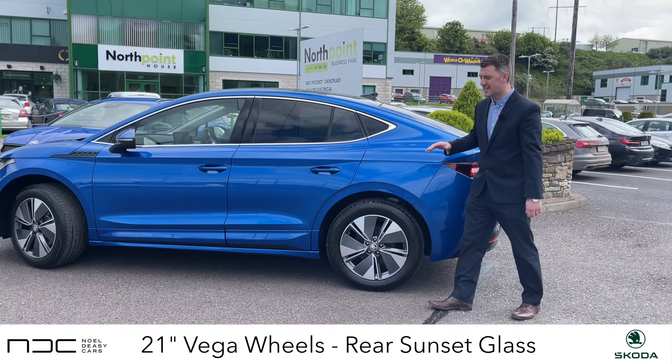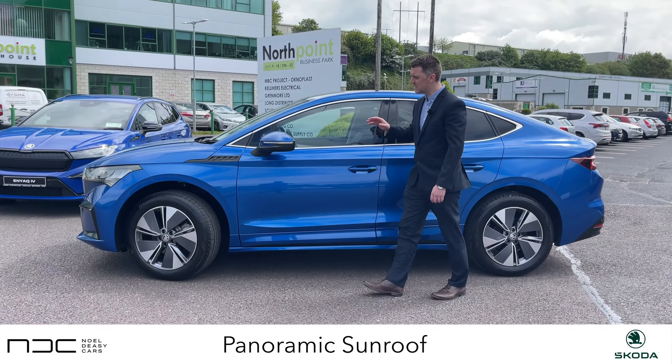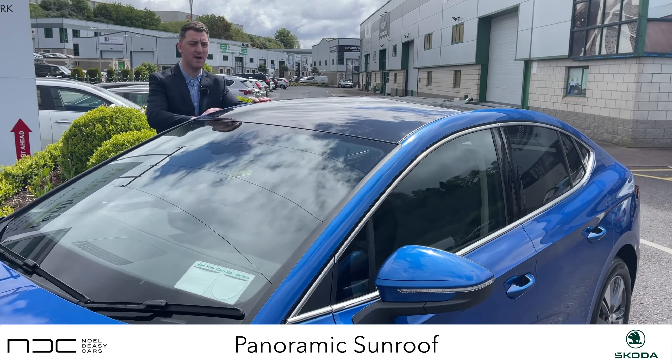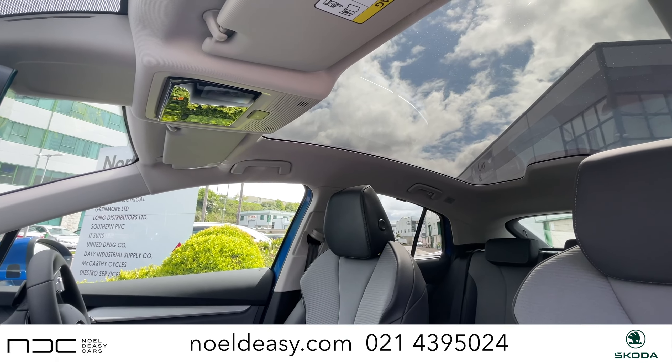The Skoda Enyaq Coupe is the latest offering in the EV range — an absolutely stunning car, as you can see from its sporty looks. On the Enyaq Coupe 80 that we have here today, this model has a panoramic glass roof, which adds to its sleek lines and gives it a stunning new look.